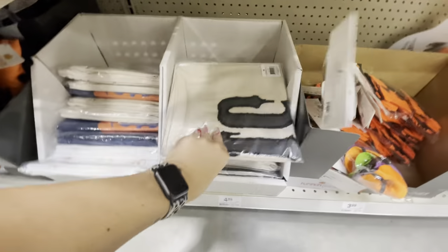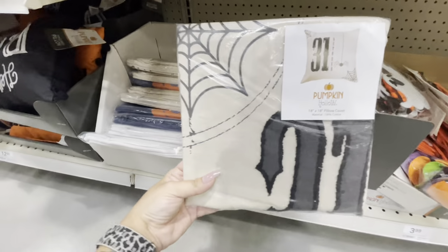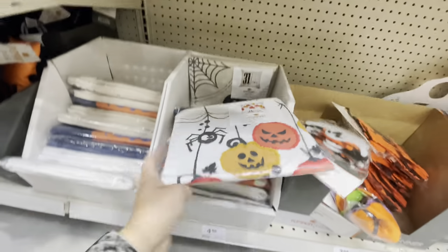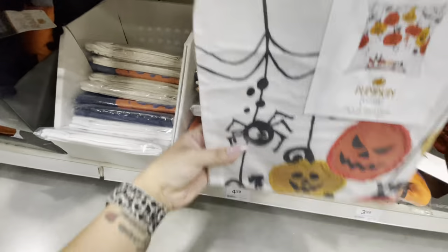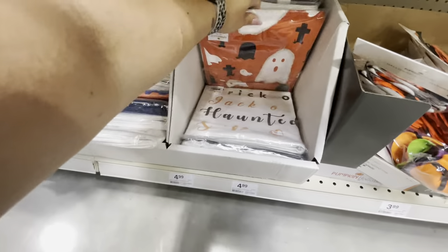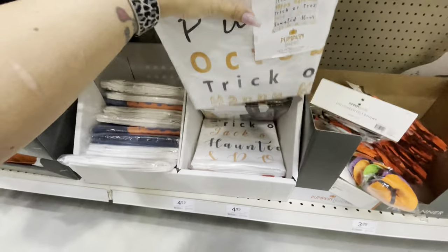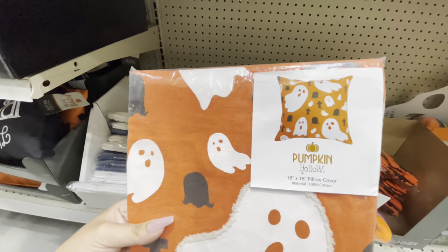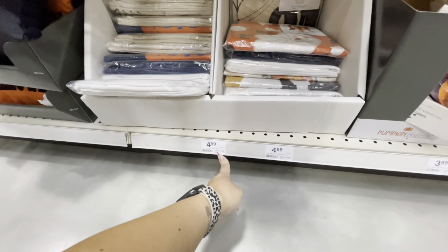Oh, I missed something — these are pillow covers! $5 for an 18-by-18 pillow cover. There's the one that says October 31st, there's this one with different pumpkins — that one's really cute. There's one that says Happy Halloween. And then there's one that says Happy Halloween, Trick or Treat, and October 31st on it. And this one with little ghosts on it — this one is adorable, I love this one a lot. So 18-by-18 pillow covers for $5.